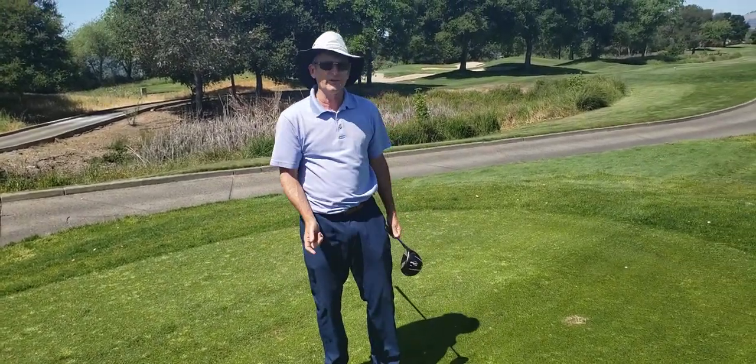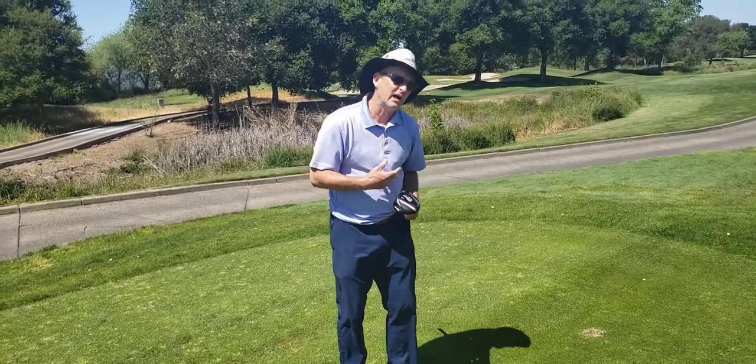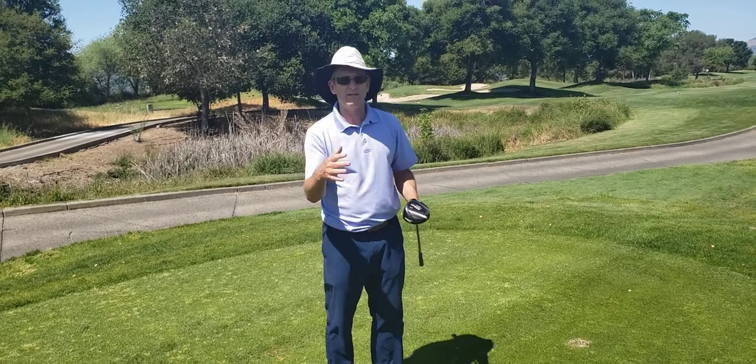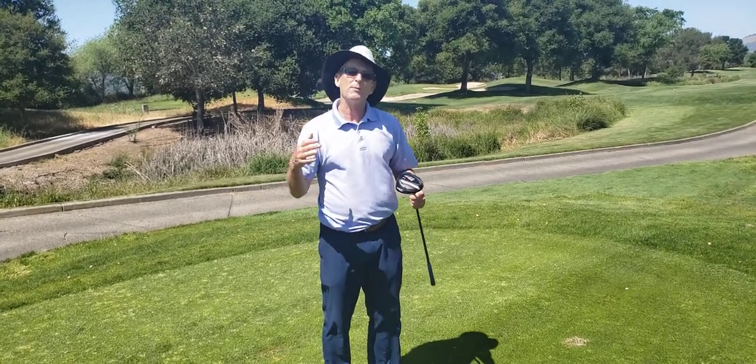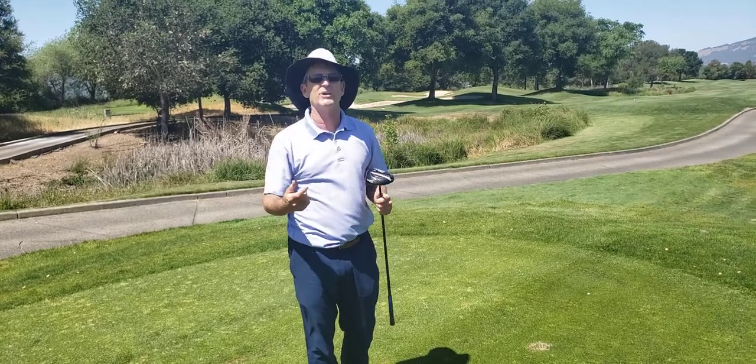Watch these screens and determine which one you are — nothing else. Come in and get screened by me to find out what your bias is, to make the game a lot more fun for you and to have you swing with your natural swing.